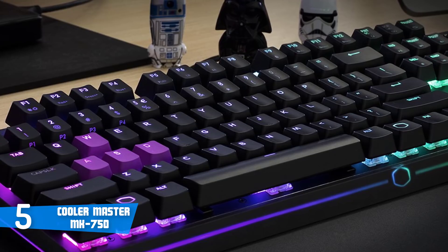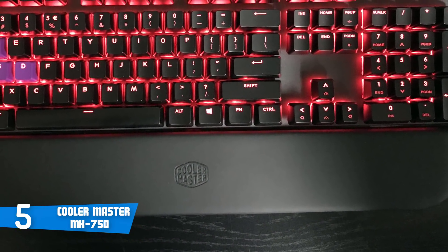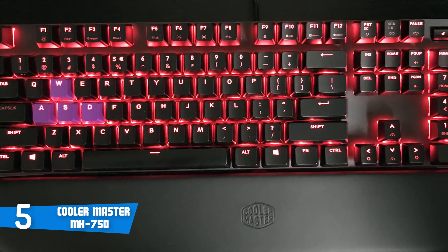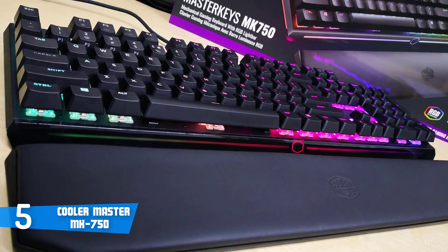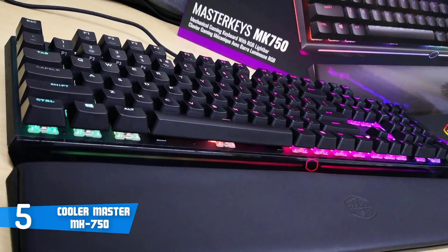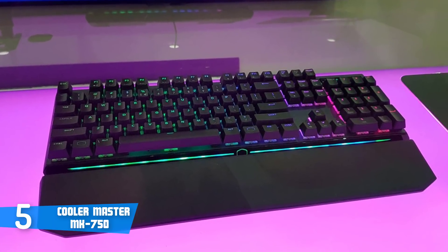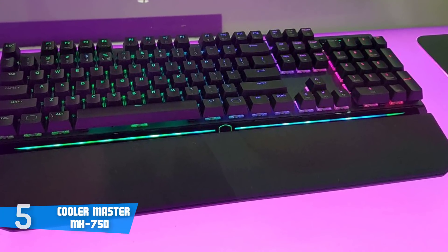Cooler Master has also included 9 purple double-shot PBT gaming keycaps to offer you great value for money. The MK750 is also powered by a 32-bit ARM Cortex processor, which I particularly like, due to the fact that your keystroke will not only be registered instantly, but you also won't find any problems in terms of saving and executing macro commands. To conclude, the Cooler Master MK750 will be a top option for everyone looking for an ergonomic mechanical keyboard that will drastically enhance your gaming experience.